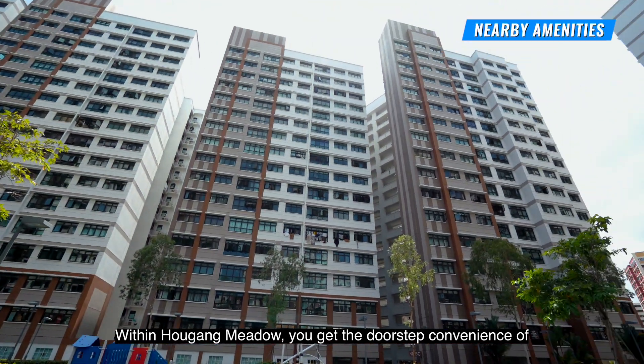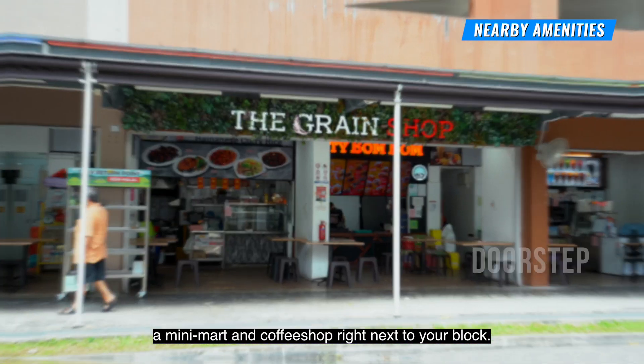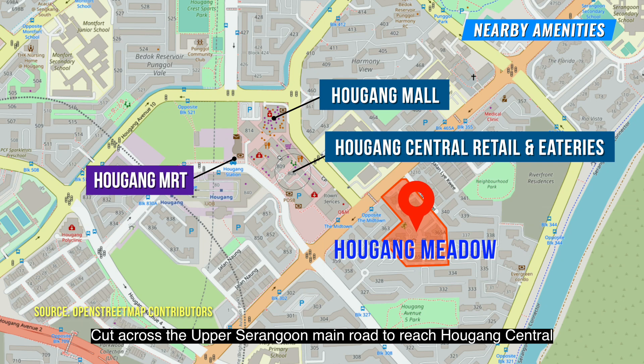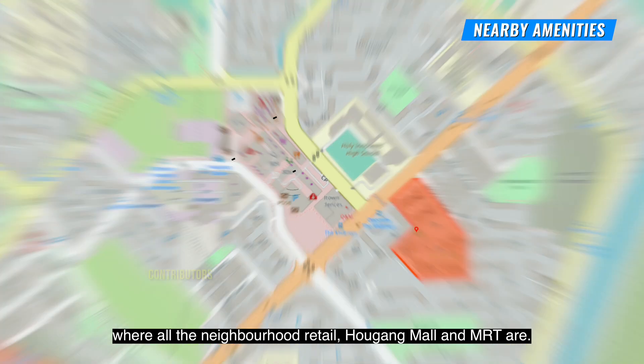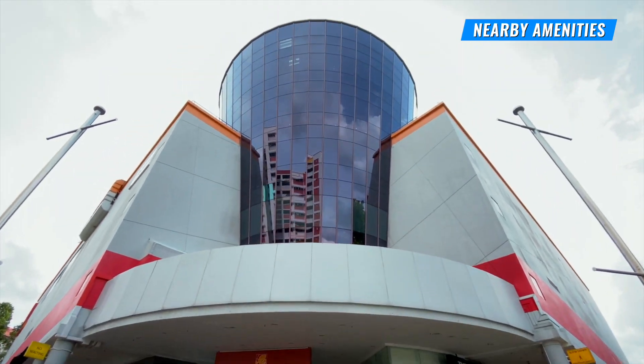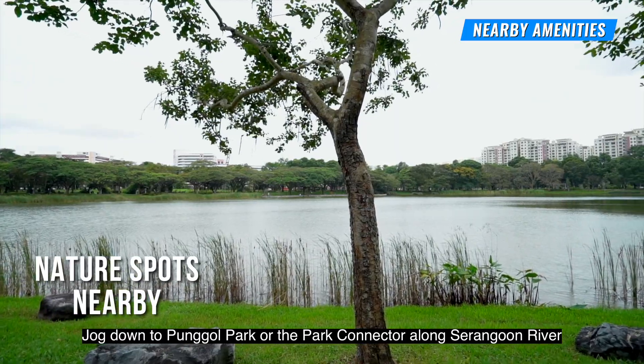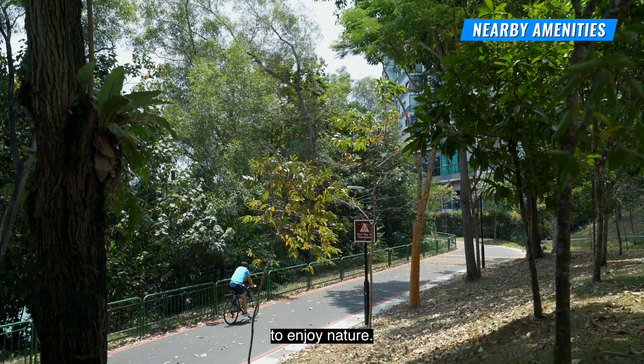Within Hougang Meadows, you get the doorstep convenience of a mini-mart and coffee shop right next to your block. Cut across the Upper Serangoon Main Road to reach Hougang Central, where all the neighbourhood retail, Hougang Mall and MRT are. You can also head down to Punggol Park or the Park Connector along Serangoon River to enjoy nature.